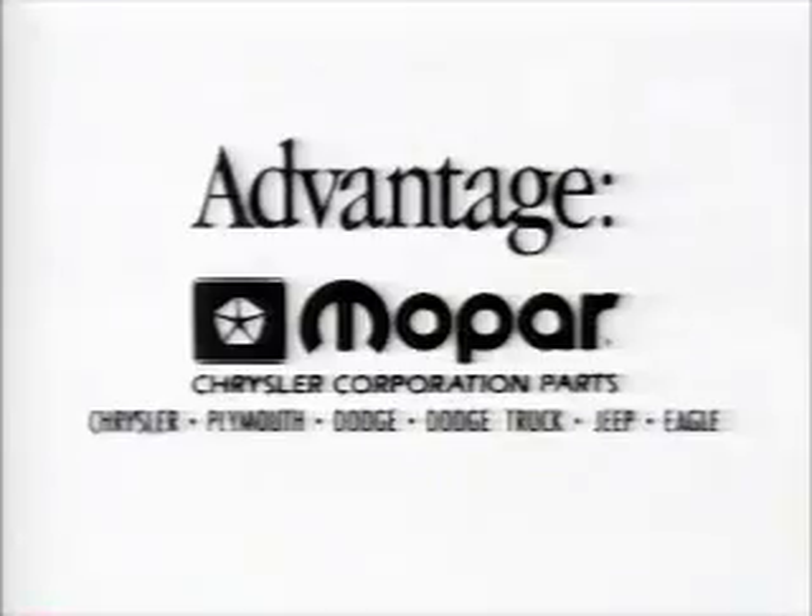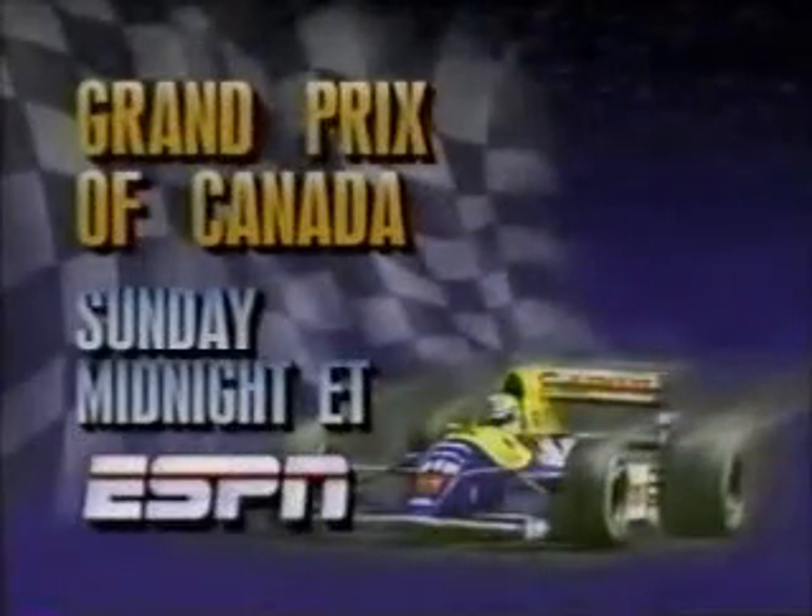Mopar — the parts made for Chrysler Corporation vehicles. Record-setting Nigel Mansell is having a dream season, but last year's Canadian Grand Prix was a nightmare. Leading on the final lap, his gearbox died. He tries to shift back into high — Sunday night on ESPN.